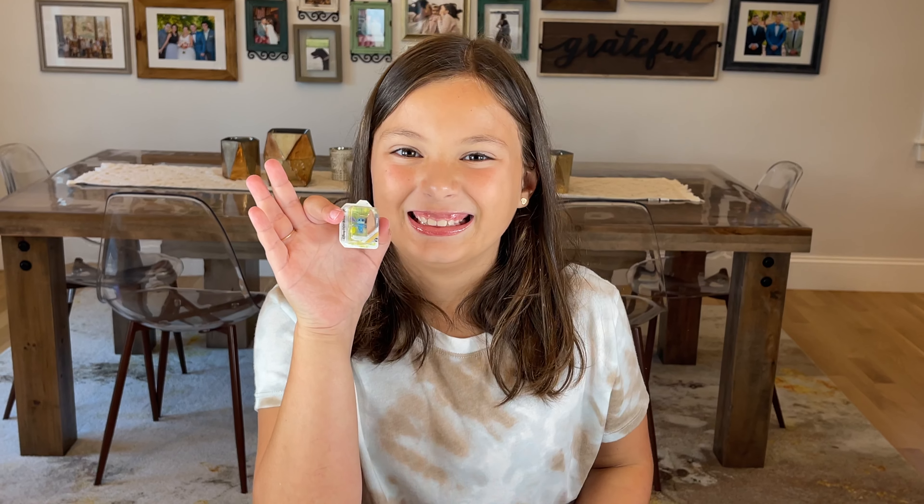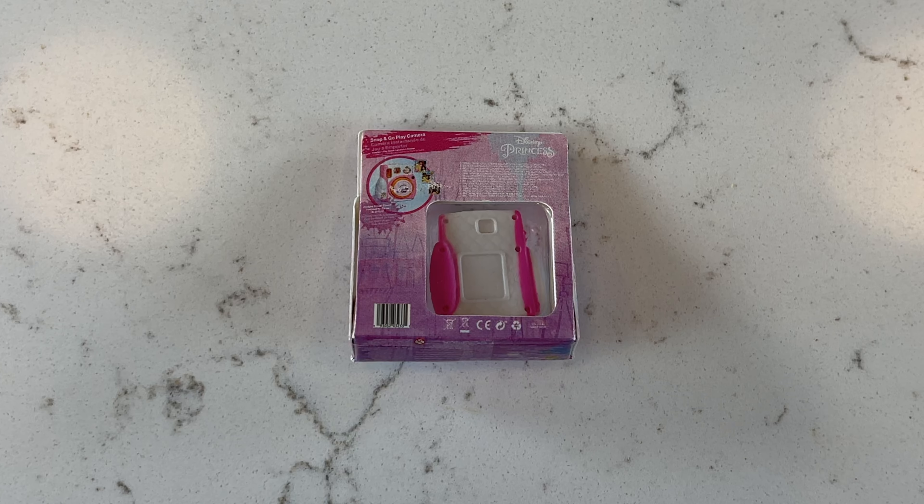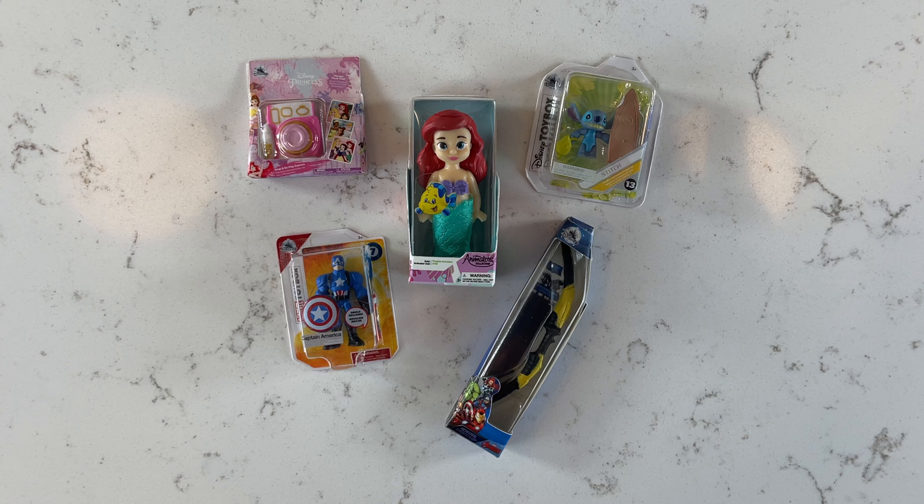Guys, I can already tell you that this one is my favorite one. We got Princess Camera. Guys, these surprises are common. Let's go into the next box.